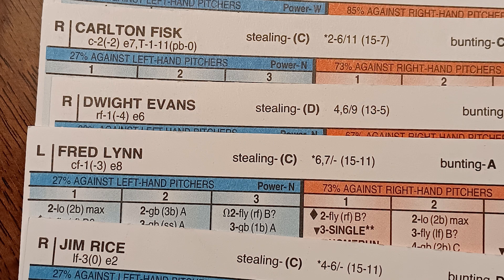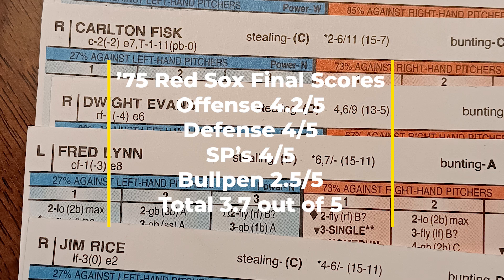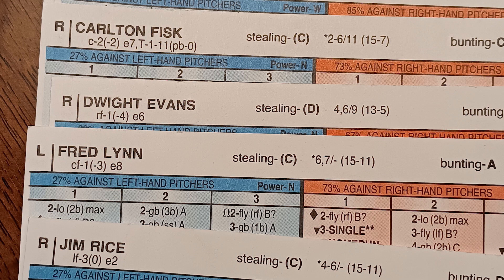If we peel everything back and look at the 1975 Red Sox as a whole, they grade out at 3.7 out of five, which is actually one of the more disappointing scores I've come across since I started doing these videos. When I first sat down to look at all the cards, I thought this would easily be a team that scored a four or higher. However, since it had been a while since I sat down with the 1975 Red Sox, I had kind of forgotten just how many issues this team had with the bullpen — and that is really what dragged down their overall score. So that's my grade on the 1975 Red Sox: 3.7 out of five. My next video will stay in the 1970s and do a review on the '78 World Series champion New York Yankees. Have a good day, everyone.